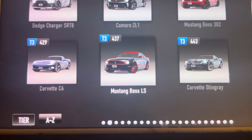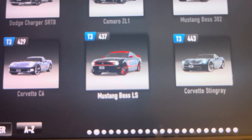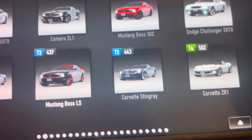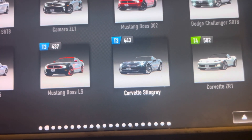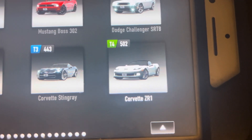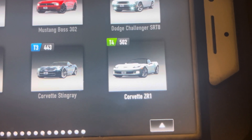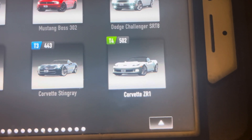And we've got the 2012 Ford Mustang Boss Laguna Seca — yep, that's what LS stands for, Laguna Seca. And here's the brand new 2014 Chevy Corvette C7 Stingray, and the new car from Tier 4. This is another car that I have on Real Racing 3, and I've also seen this in Real Racing 2 as well — the 2010 Chevy Corvette C6 ZR1.